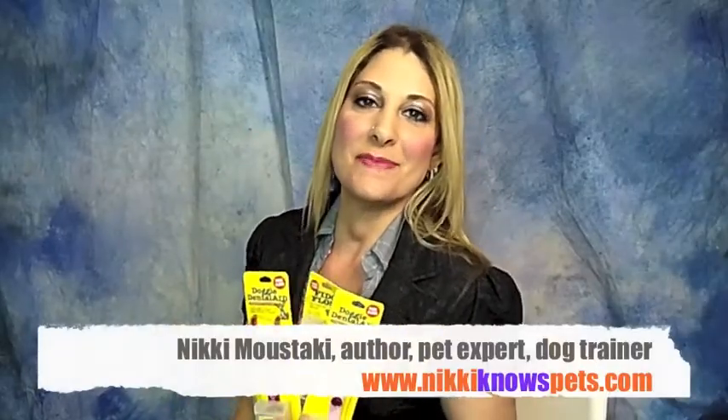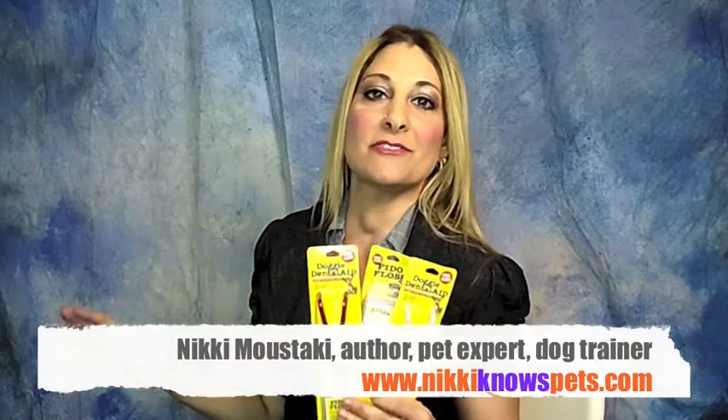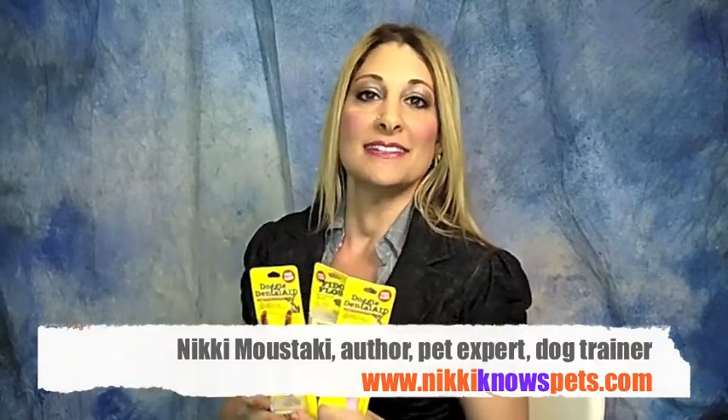Hey there, Nikki Moustaki from Nikki Knows Pets here, your favorite pet product review blog along with lots of other great information about the pets that you love. And today I am reviewing Doggy Dental Aid.